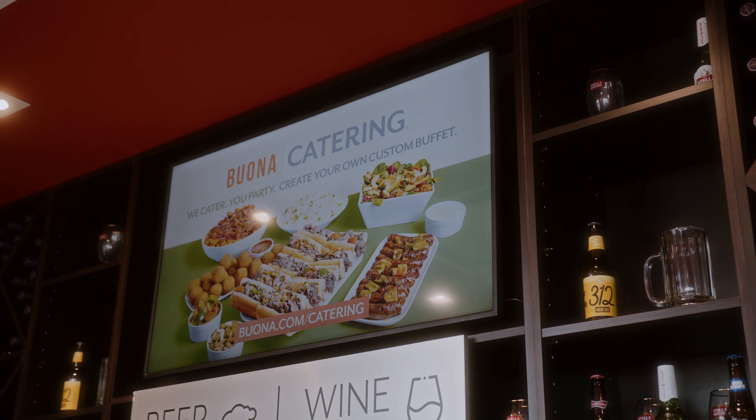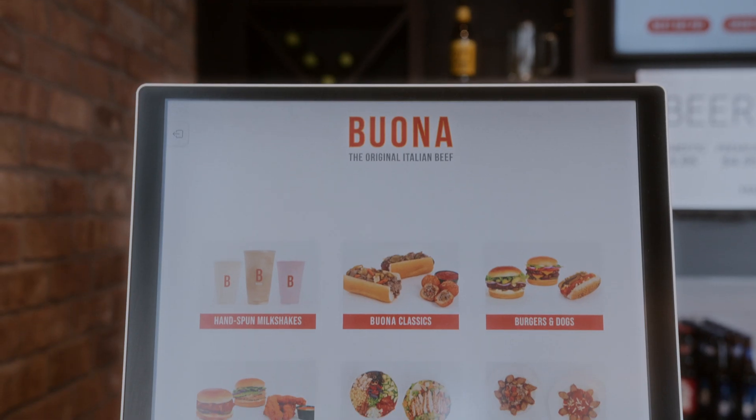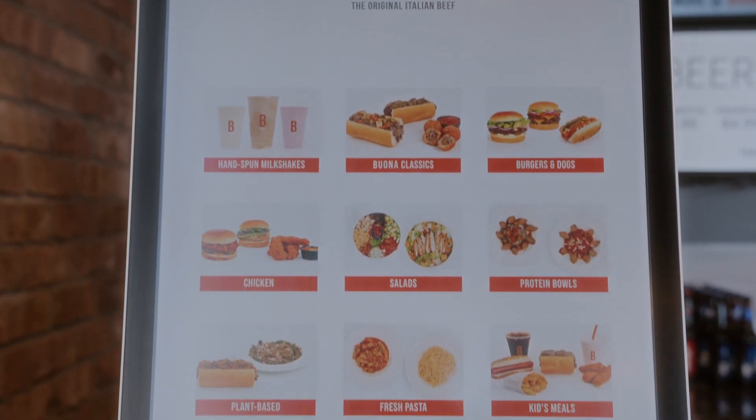Samsung has been such a great partner for us. Their local support staff has helped us with any sort of questions and concerns that we've had, and we just feel confident with their products in our locations.